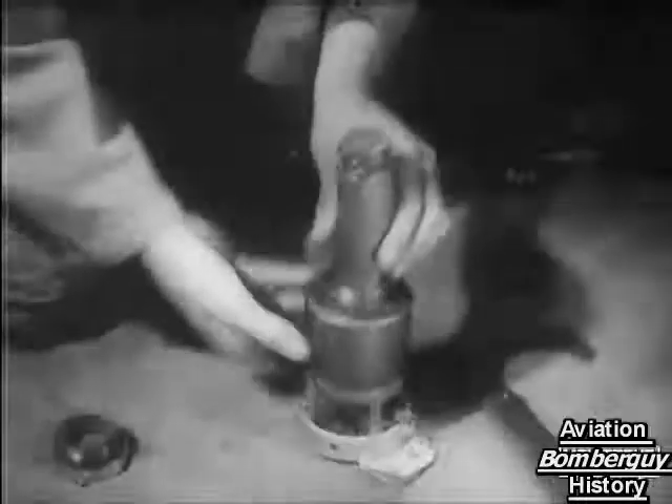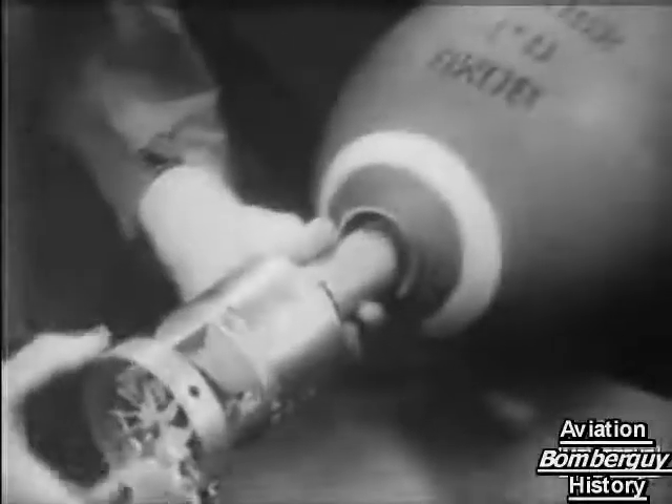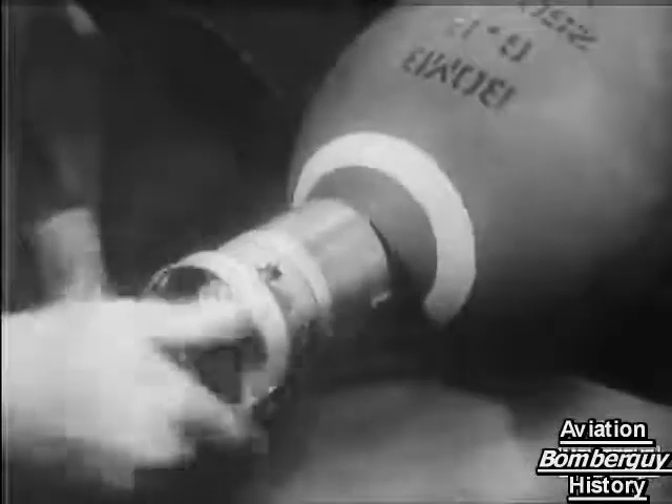This radio fuse was used with bombs and shells, as well as rockets, of course, against the Germans in many battles, and also against Japanese suicide pilots.